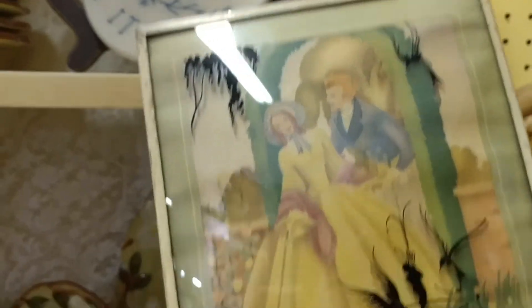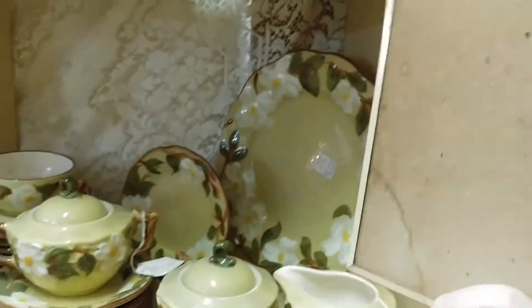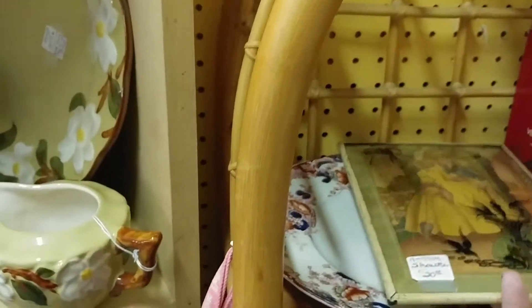This picture I thought was interesting — it was $25 and 50% off, so it would have been $10. I just didn't know enough about it. If you guys think I should have got it, let me know, because they are open until February 2021 and I may go back one more time.